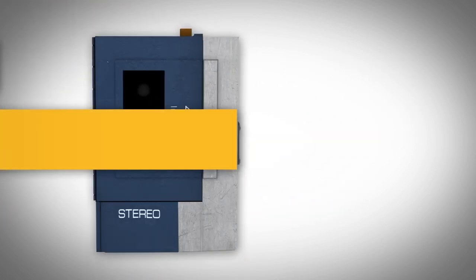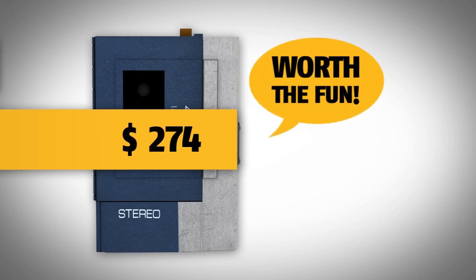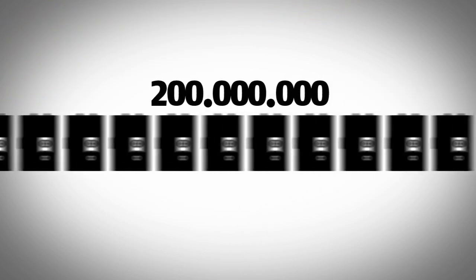For $274, the price was high, but worth it in entertainment. Today, 200 million Walkmans have been sold.